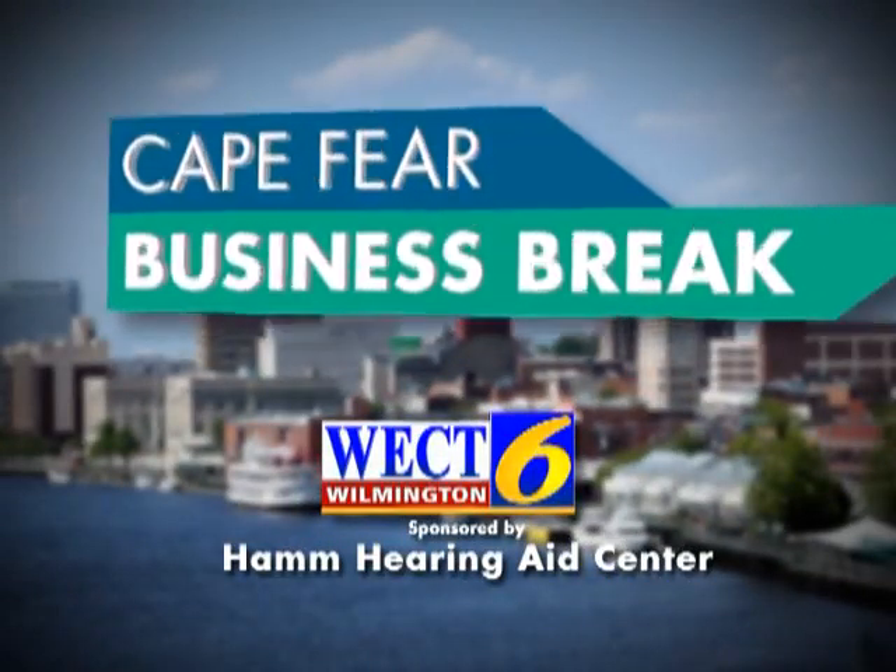This is a WECT Cape Fear Business Break. Hello, I'm Eric Heine and with me today is John Clell Ham, owner of Ham Hearing Aid Center. How are you doing today, John? I'm doing well, Eric. I'm doing excellent. Great to see you again. Glad to be here.